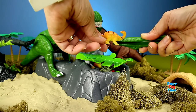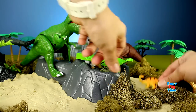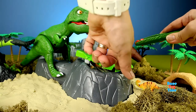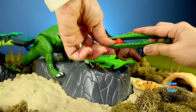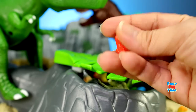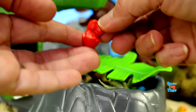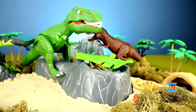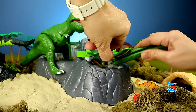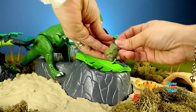I got a dinosaur. Here is Apatosaurus. I got a baby dinosaur. And here I got a Triceratops.